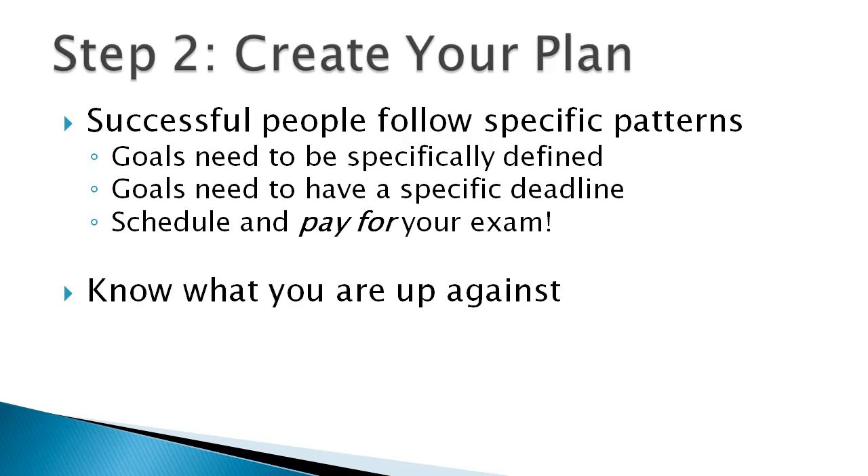The next part of your plan should be knowing what you're up against. It shocks me how many people going after the CCNA don't know anything about the official blueprint from Cisco. Cisco tells you roughly what general topics you need to know for the exam. Go to www.cisco.com/go/CCNA and you can download the blueprint as a PDF. Print it out, put it in front of your desk, and go over it often.